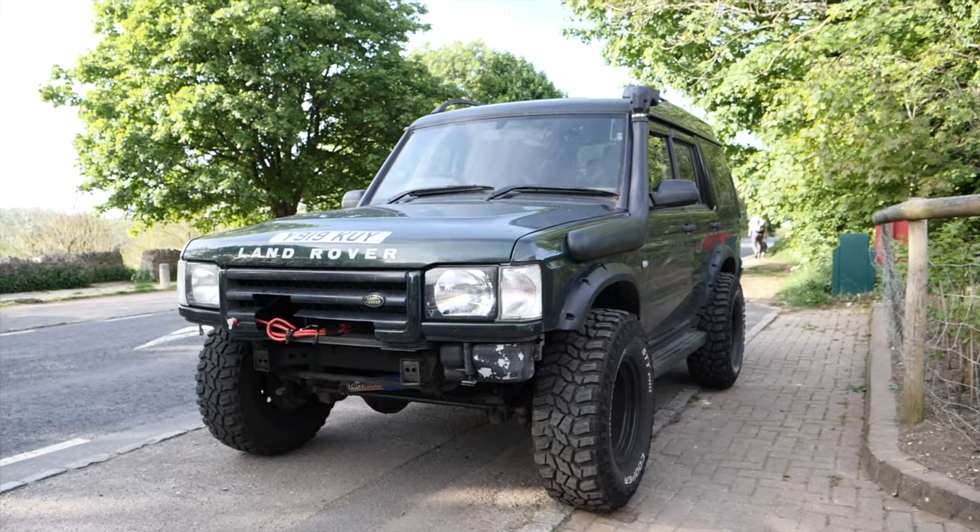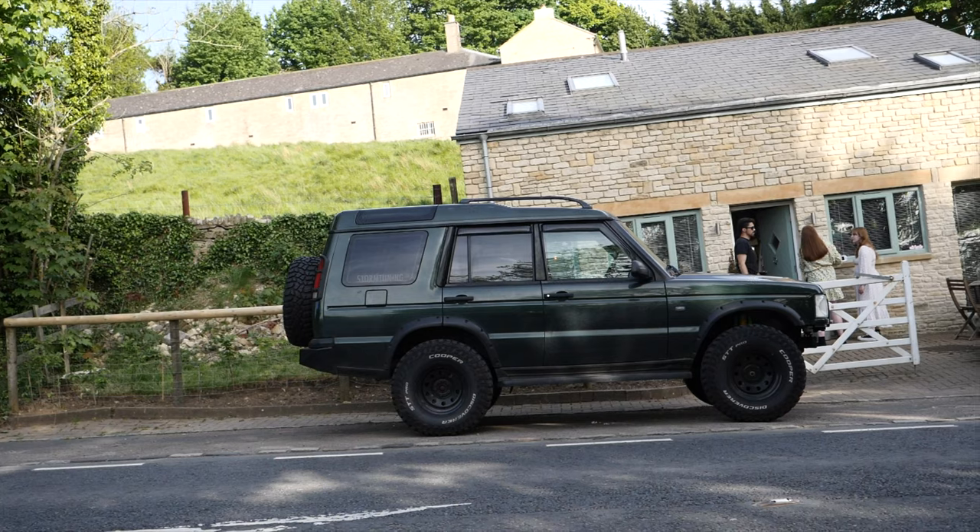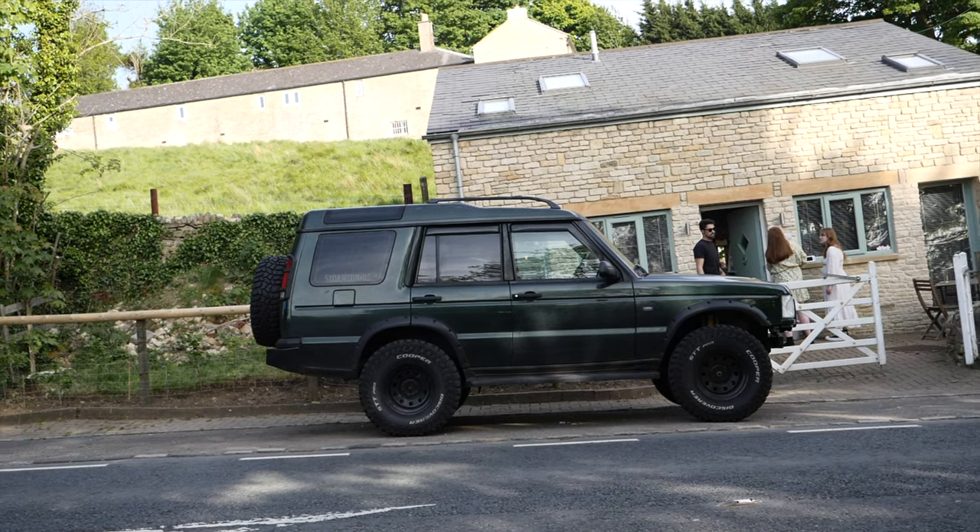However, today I do want to show you my friends' insane Land Rover Discovery from 2002, the TD5, which they have heavily modified. I've just checked with them and they're happy for me to show it on the channel today.